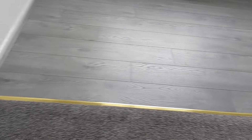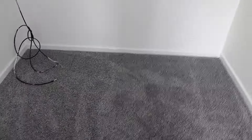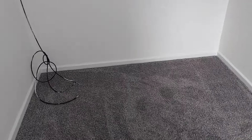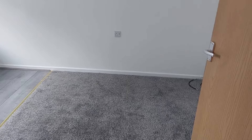There's a nice connecting gold bar between the laminate and the carpet, and again all the carpets are like this — they're lovely. You can see my fingers sinking into it. So that's it, that's the carpet, that's the end of day two.